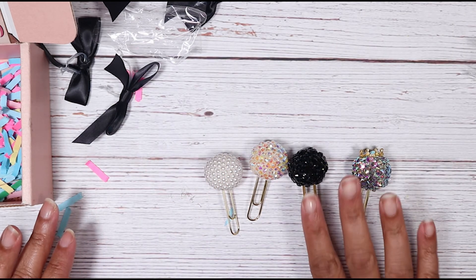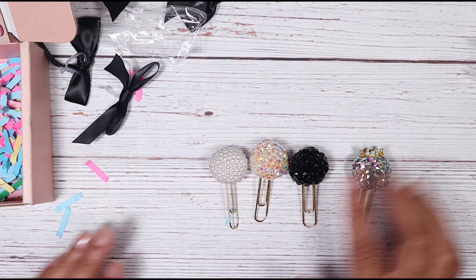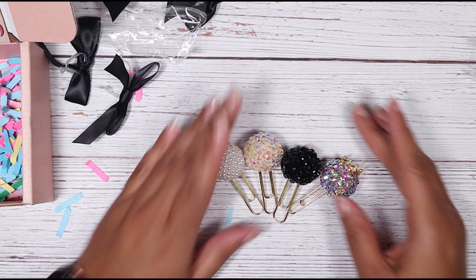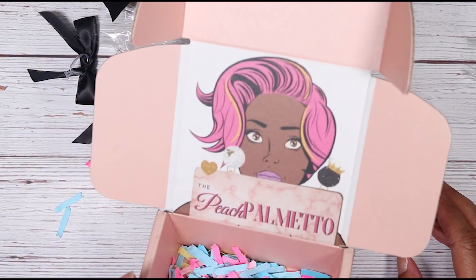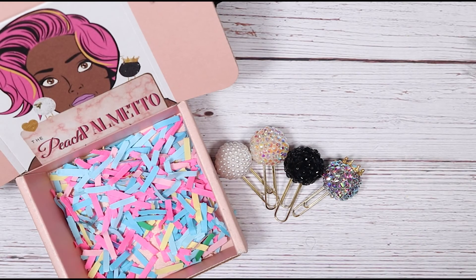So Prissy, Glass Slipper, Excellence Planner Pop, and Your Grace — those are the four planner pops I decided to purchase, and I just love them. I hope you love them too, and you can get them from The Peach Palmetto. Thank you so much for watching my video — please like, comment, and subscribe, and I'll see y'all next time.